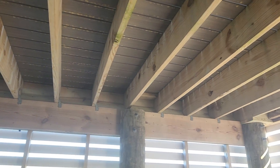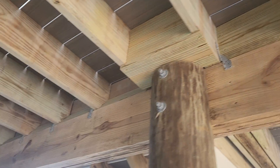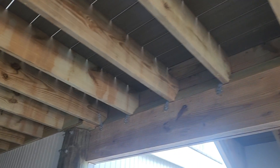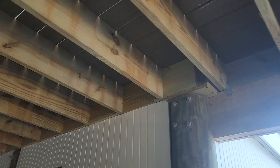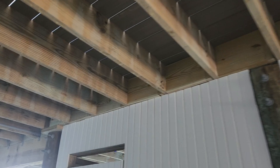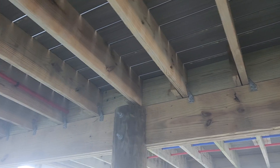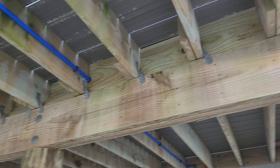This is a physical bird deterrent and makes it impossible for the birds to land or nest in these areas. We made sure to match the pressure-treated wood as close as possible to the existing material. Now, nuisance birds will no longer nest in these areas.